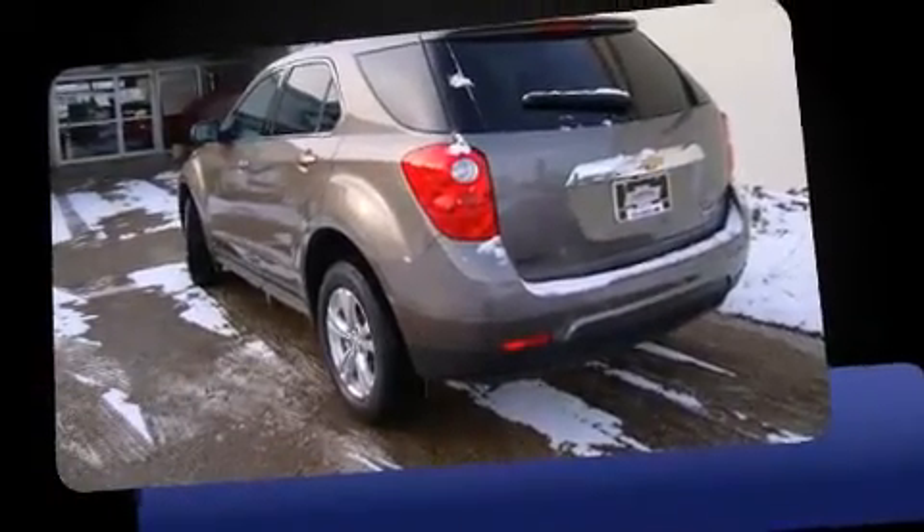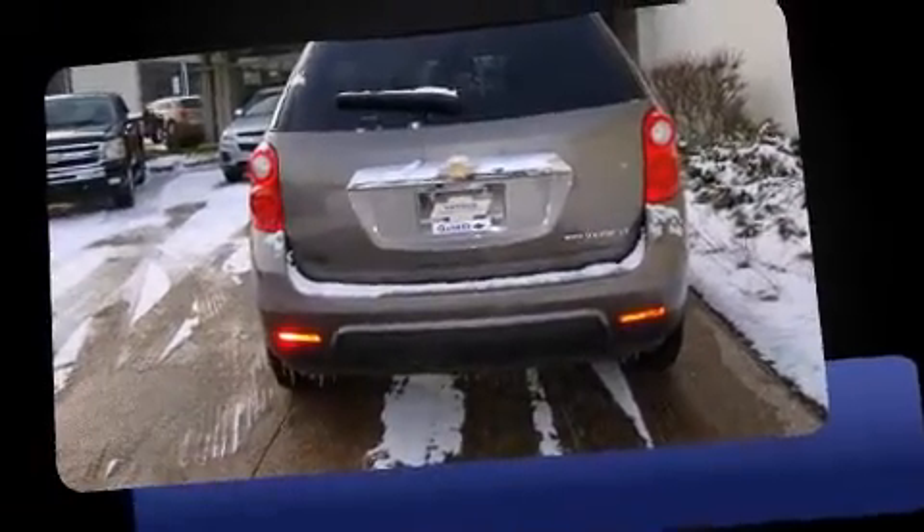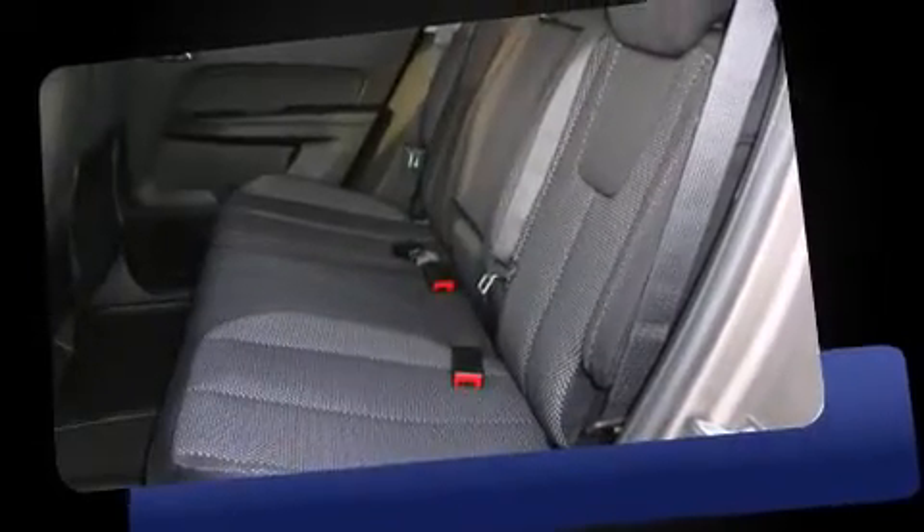Comfort and convenience were prioritized within, evidenced by amenities such as heated door mirrors, rear parking sensors, remote keyless entry, and cruise control.